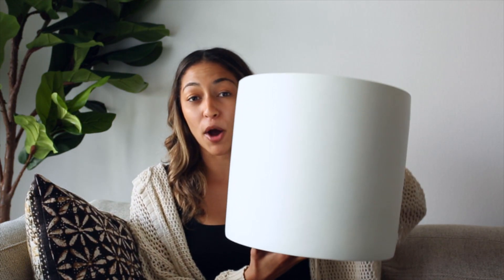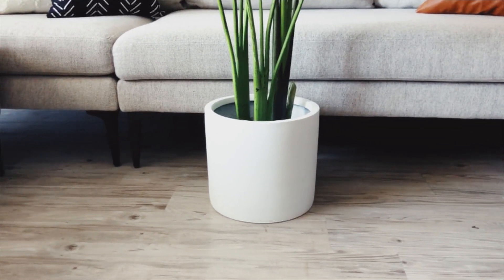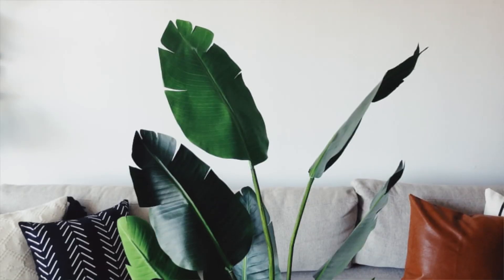I seriously think it looks so real. I use it all the time — I've used it in my room and I also like to take it to other projects like interior design projects to show what it would look like with a real plant. Another thing I recently found on Amazon to go along with that is this pot. I know it looks super random, but this is seriously the perfect round, minimal pot that you could fit with the plant, and it seriously makes it look even more realistic. I would highly recommend it.